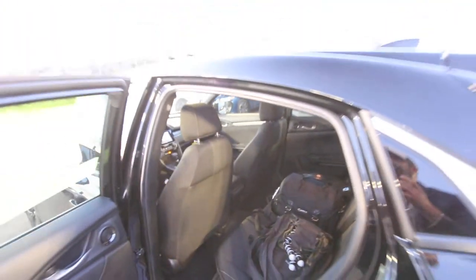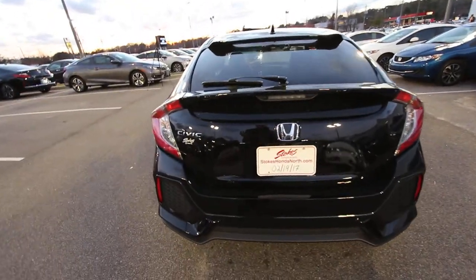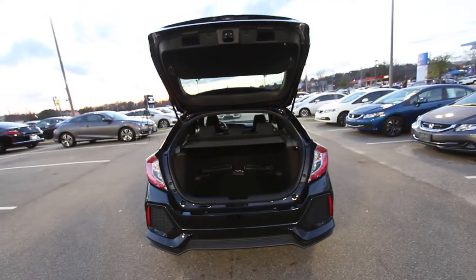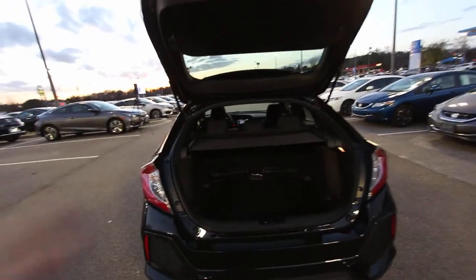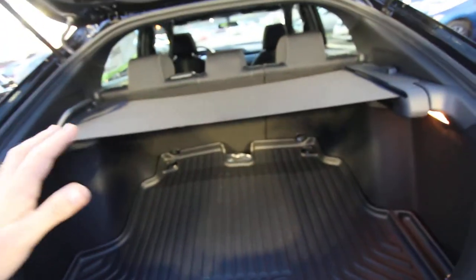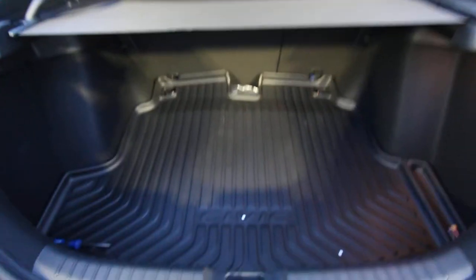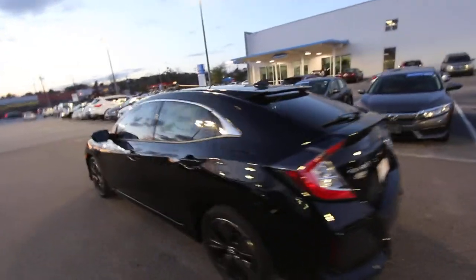Before we wrap up, let's take a quick look at the trunk. A lot of people want to know what kind of trunk space you get in a hatchback. My wife said she likes hatchbacks because when you have kids with strollers and groceries, it's easier to fit everything in — it opens up and you just throw all your stuff in. Honda's done a great job with a nice cover so you can't see your personal items. Back seats fold down 40/60 split, nice mat back here, plenty of room. Under the mat is your spare tire, with spots to grab and pull it down.